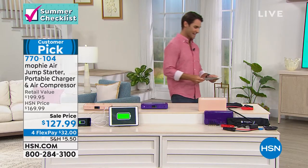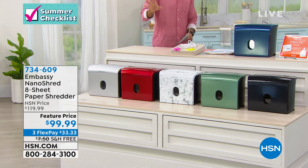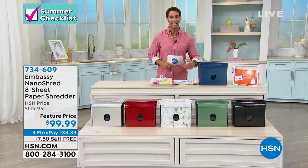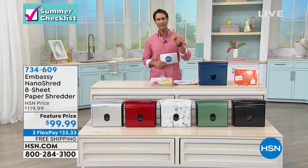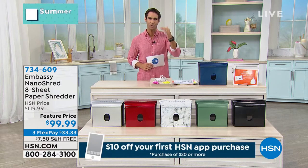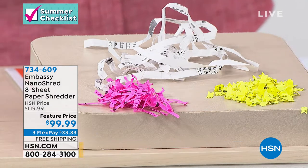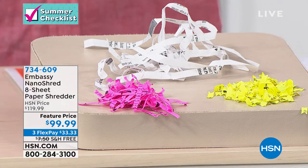Moving into the home office — let's talk about Embassy. Every Embassy shredder at HSN is a customer pick. This is their newest: the Embassy Nano Shred eight-sheet paper shredder. Eight sheets means you set up eight sheets and it runs on its own. The nano part means it pulverizes — when shredding first became common, there was strip cut that just cut down the middle, and you could still read it. Then there was cross-cut, cutting down and across. Now Embassy is introducing nano shredding, which absolutely destroys the document. Anyone trying to steal your identity cannot piece anything together from a nano cut.